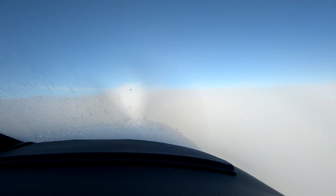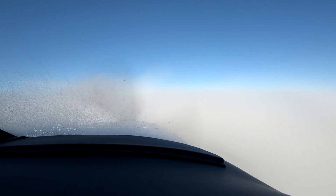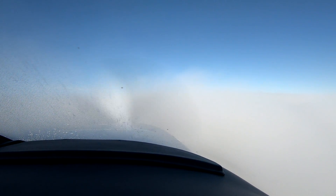Minus thirteen. We're getting what I would call trace in the climb. Tops at 7,000.